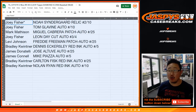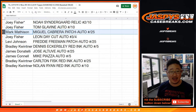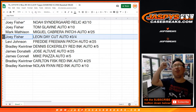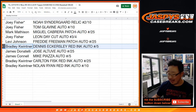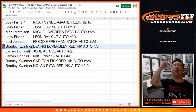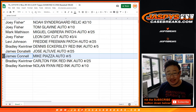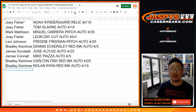All right — Joey, Last Bot Mojo: Noah Syndergaard two out of ten Relic, and Tom Glavine auto to ten. Mark Madsen with the Miguel Cabrera patch autograph out of twenty-five. Joey: Leon Day cut auto three out of four. All aboard the Big Hit Express! Levi: Freddie Freeman patch autograph to twenty-five. Bradley with the Eck — Dennis Eckersley red ink autograph to five. All aboard the Big Hit Express! James with the Altuve to twenty-five. James C. with the Mike Piazza autograph to five. All aboard the Big Hit Express! And Bradley with the last two: the Carlton Fisk red ink auto to twenty-five, and the Nolan Ryan red ink auto to twenty-five. Nice break, everybody. Thank you very much for getting in, thanks for watching, and we'll see you next time on jazbeescasebreaks.com.